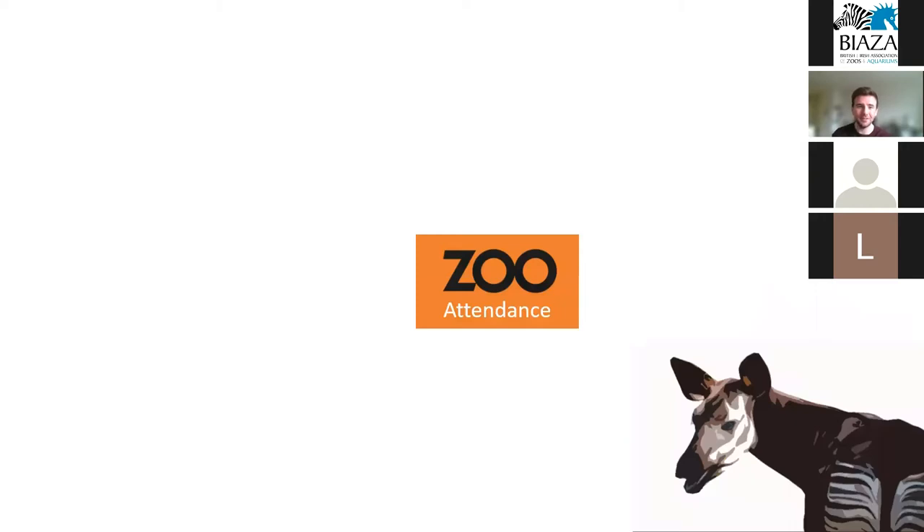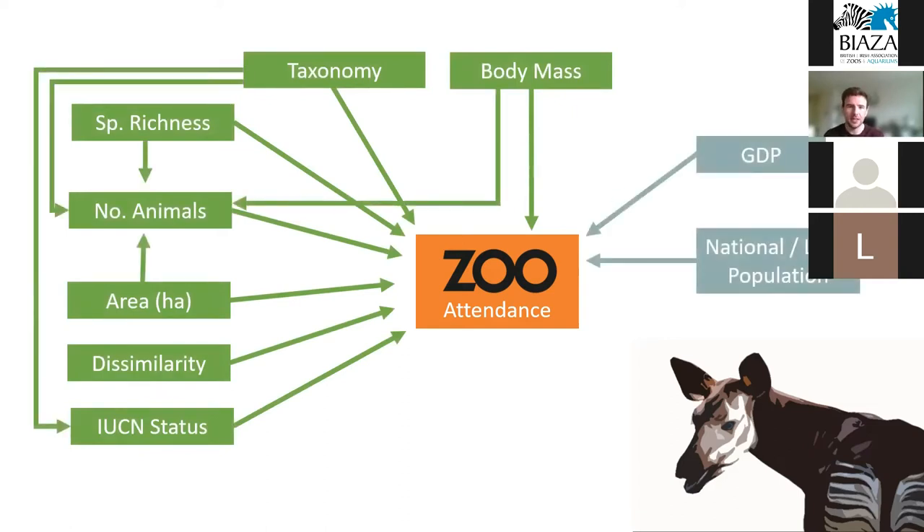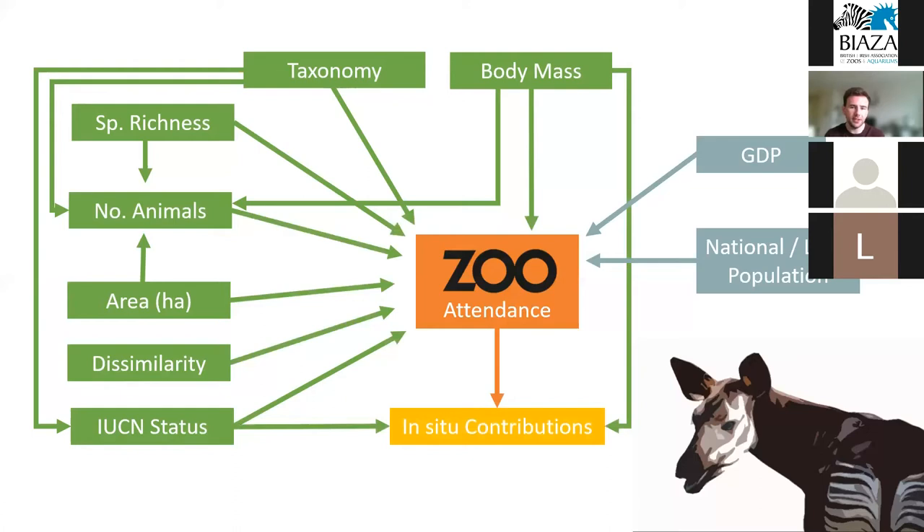Visitor attendance is not an easy phenomenon to explain by something as simple as the body mass of animals in a zoo. So we took a system-wide approach and implemented a structural equation modeling, or SEM, framework. SEM has the benefit of looking at both direct and indirect pathways between numerous variables simultaneously, providing a broader picture of the system. Based on an in-depth literature search and proposed hypotheses, we took various institution-level metrics in addition to socio-demographic factors, looking at both direct and indirect relationships to see how they relate to visitor attendance, and then to the in-situ contributions of zoos and aquariums.